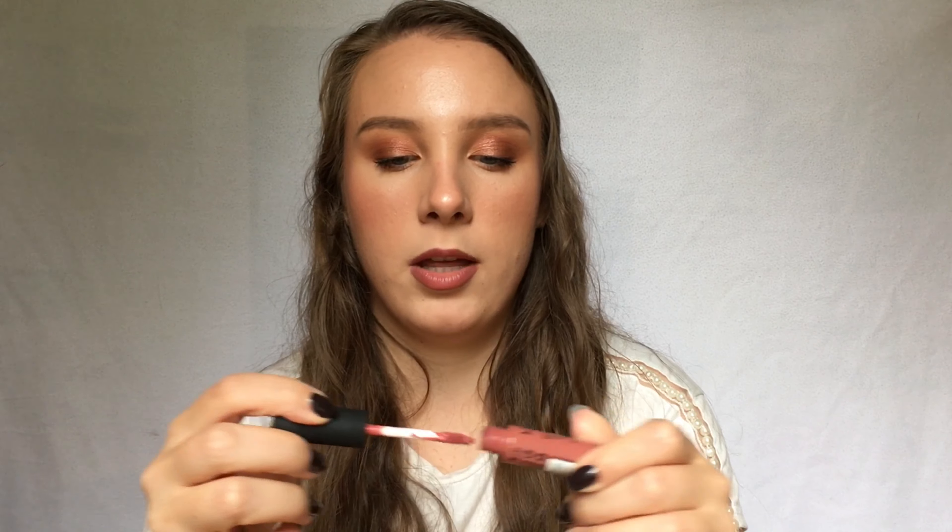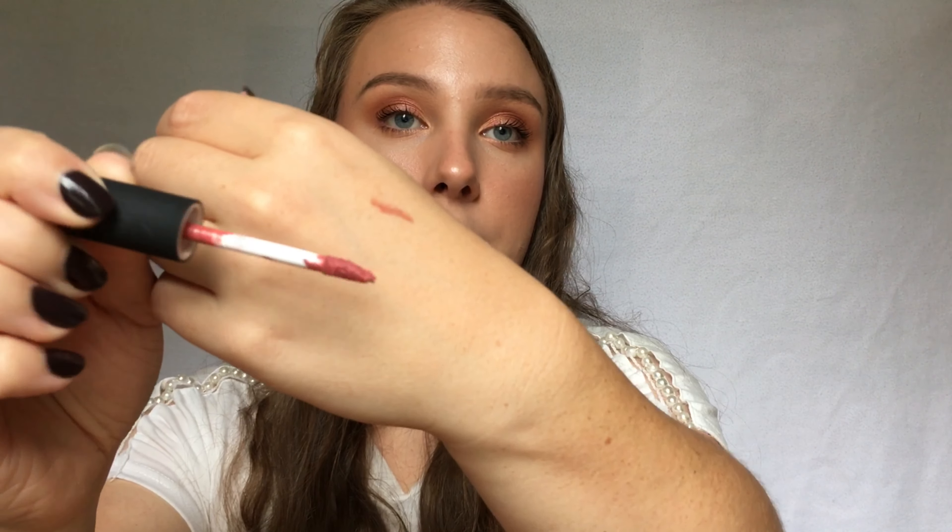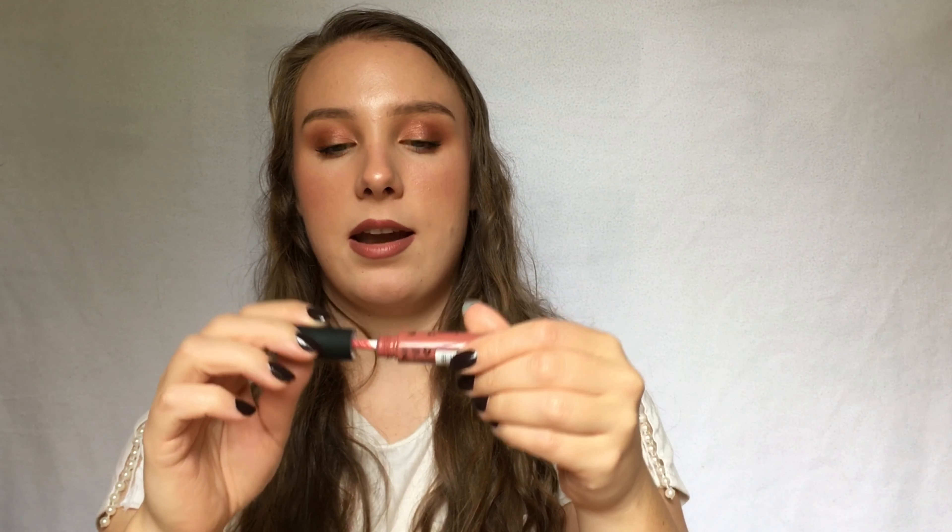The replacement I'm rolling in is the NYX Soft Matte Lip Cream in the shade Cannes, which is a near-perfect shade dupe for that Giorgio Armani lipstick. I actually prefer this formula — it feels so comfortable on the lips. Right now I have it in the center of my lips with that deeper lip liner underneath. I set a goal to use this 20 times within the remainder of the project — that's 10 times per month for two months — which I think is very doable, and I'm actually more excited to use this than I was to use the original lipstick.